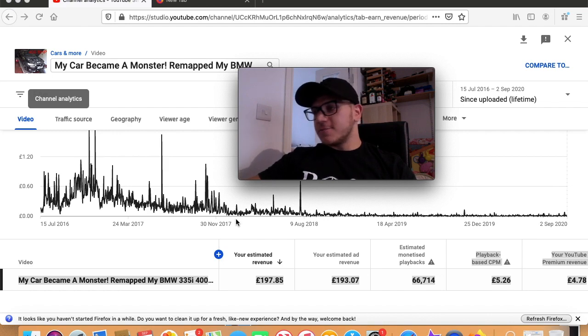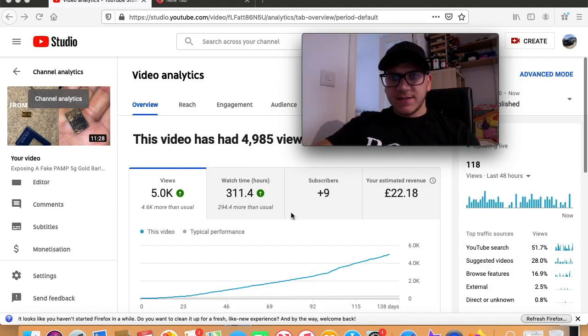Here it is — the video is called 'Exposing a Fake Pamp Five Gram Gold Bar.' This video gained 5,000 views and has 311.4 watch hours, which is quite little compared to many other videos. But the revenue from that video is £22.18, and that's just from 5,000 views. It's over 10 minutes so there might be a couple of adverts in there.